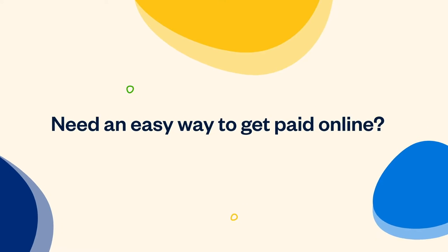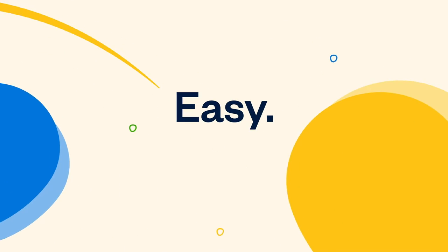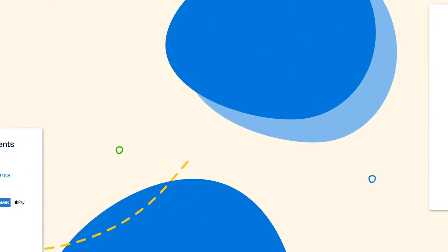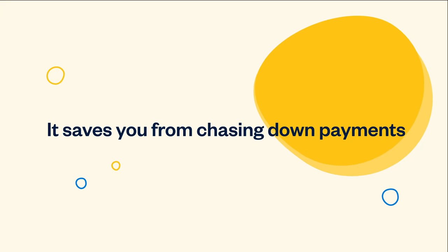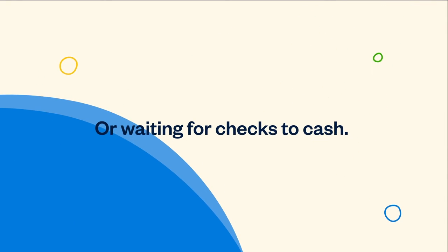Need an easy way to get paid online? Like click, done, easy? Try FreshBooks Payments. It allows clients to directly pay through an invoice or checkout link, and it saves you from chasing down payments, sending multiple invoices, or waiting around for checks to cash.